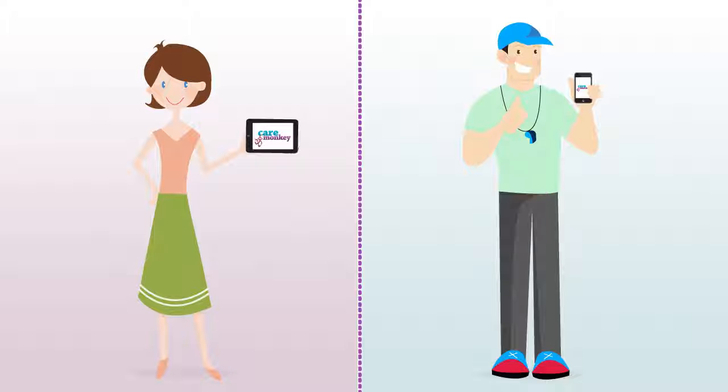Care Monkey gives your team the information they need and the confidence that they are well prepared. Give Care Monkey a try today.